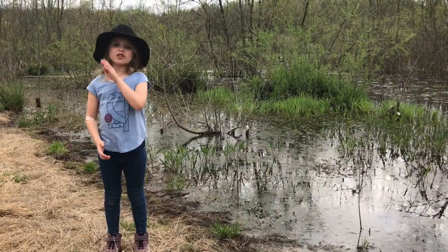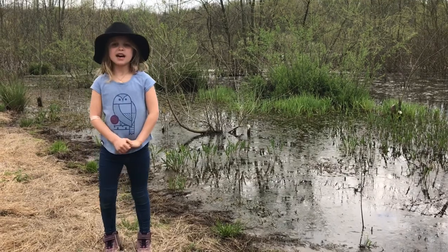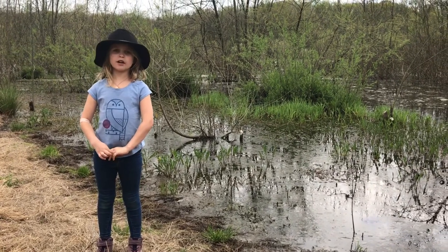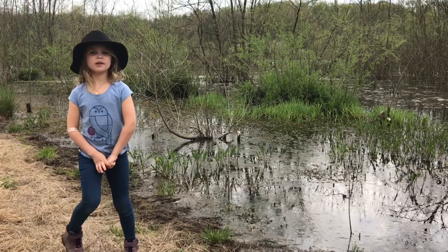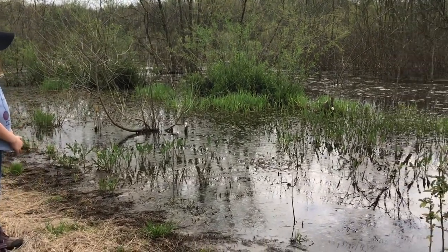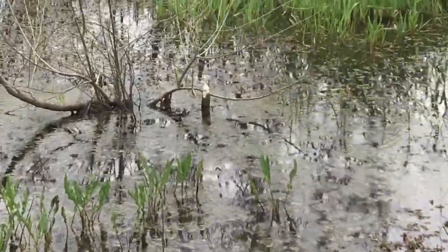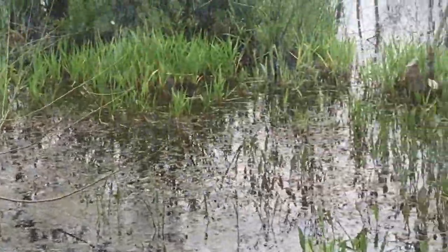We found other evidence of beaver being here too. Look behind me! What do you see? Some beaver markings. Those are beaver cuttings right there and right there.